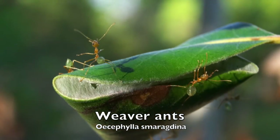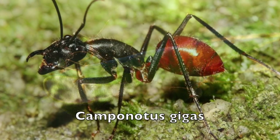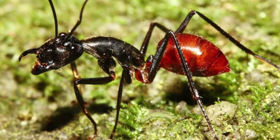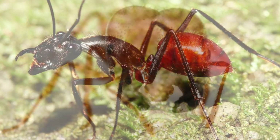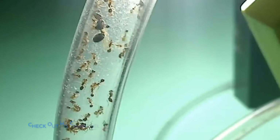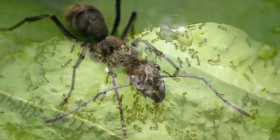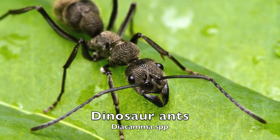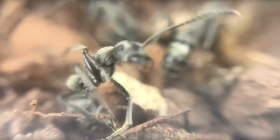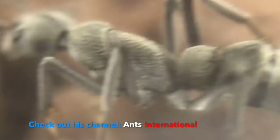Weaver ants are a strict arboreal species that uses their own larvae as a tool to produce silk. After them, I have been requested to keep Camponotus gigas, the biggest ant on the surface of the earth. Then, Solenopsis geminata — I guess every single one of you follows Ants Canada and knows exactly what I'm talking about. Last, but certainly not the smallest, is what some call the dinosaur ants, of the genus Diacama. This species is also already kept by Ants International — please check out their video about it if you are uncertain about the species.